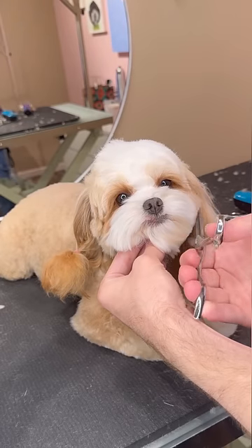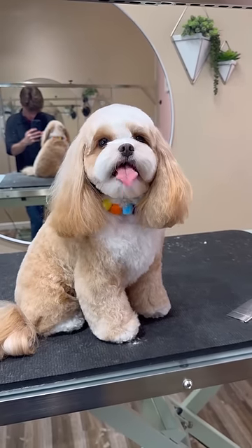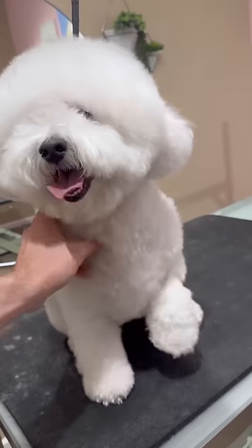Here are nine before and afters of dogs I've given haircuts to. I think I need ketchup because this is Teddy and he's the cutest dino nugget I've ever seen.